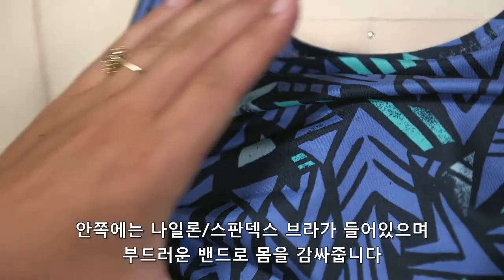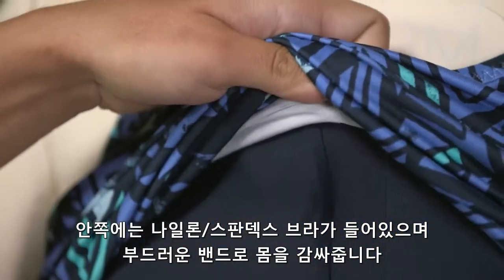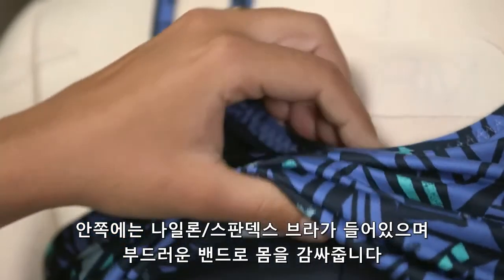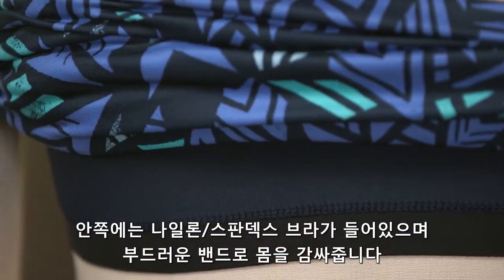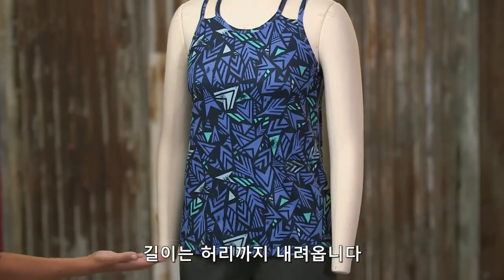A built-in shelf bra is made with a nylon spandex circle knit fabric. It has a soft brushed elastic band that accommodates removable cups, which are included. The lattice back is waist length.